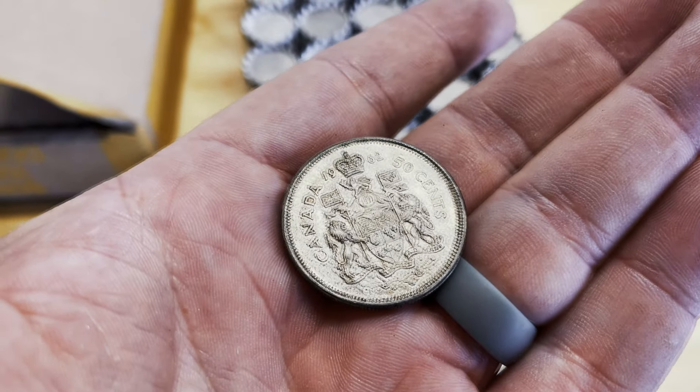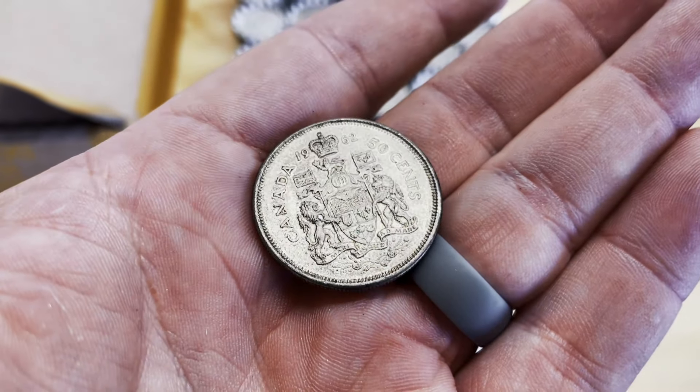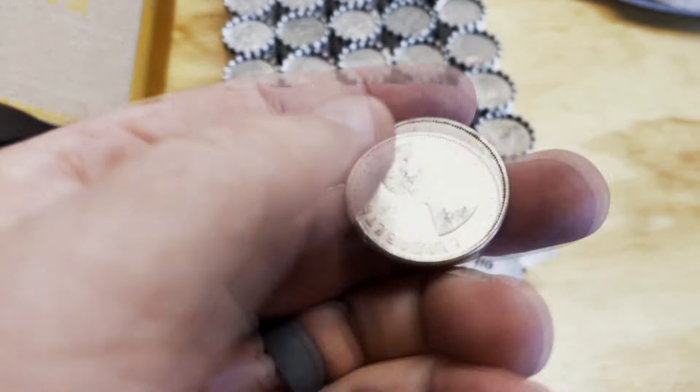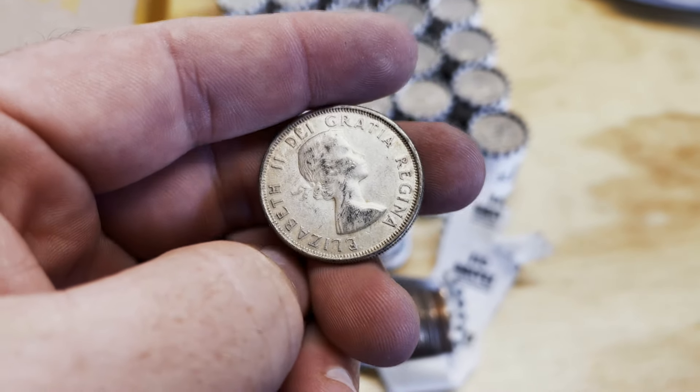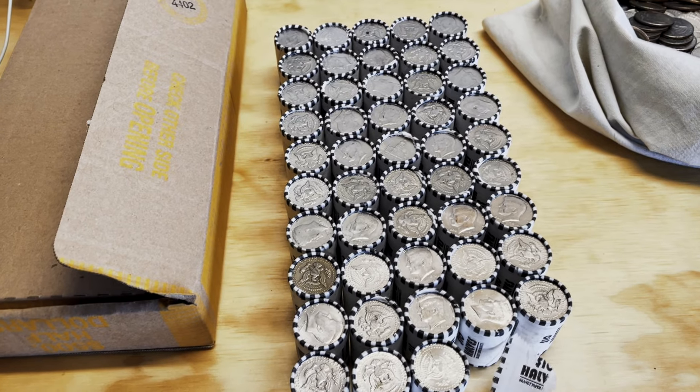First Canadian half I've ever seen, if I'm not mistaken — and they don't even make these for circulation anymore. That's cool. Thrilled with that find. So there's some hope for the rest of it too.